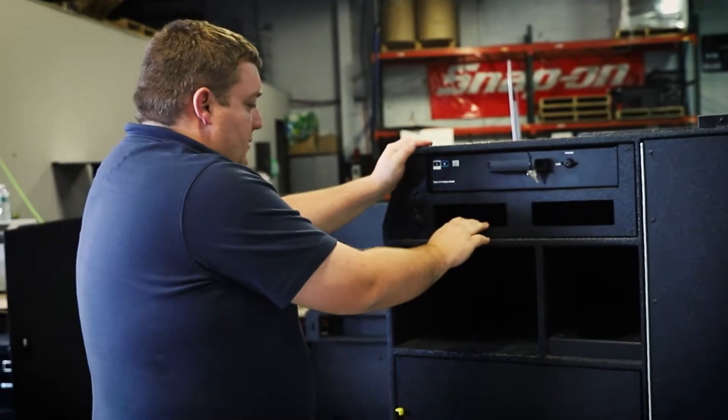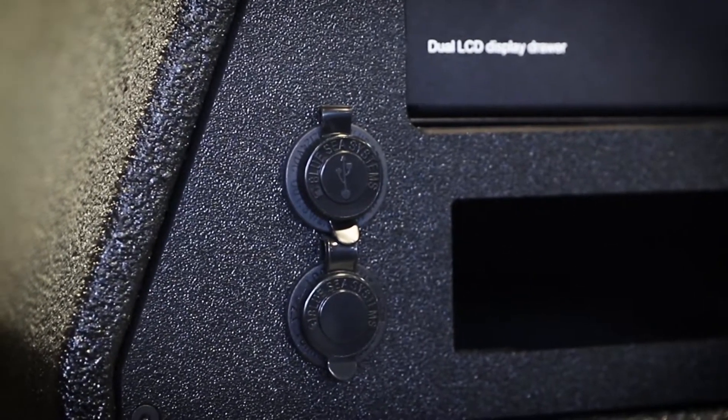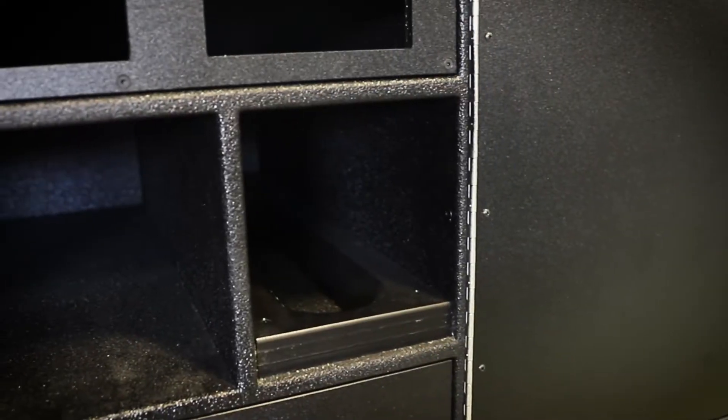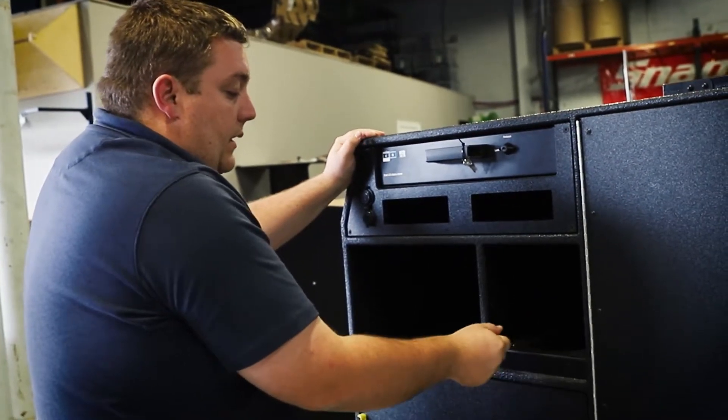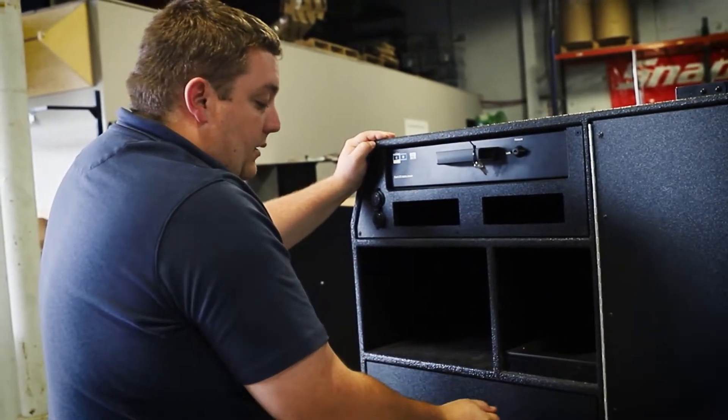We've got our custom radio cutouts, our 12-volt outlets, and a cubby for equipment. Our adjustable divider system allows you to change the diameter of the bottle — if you have a smaller bottle you can leave them all in, or if you want a little more room you can take one of the dividers out.